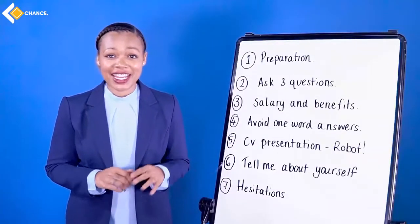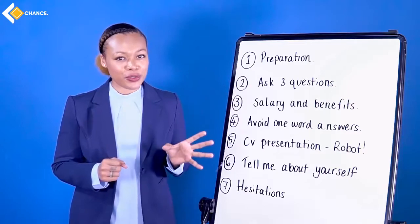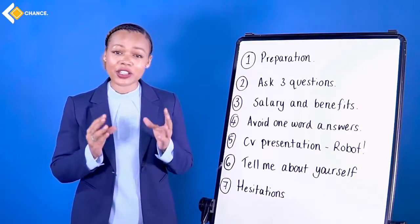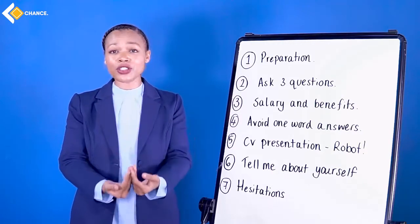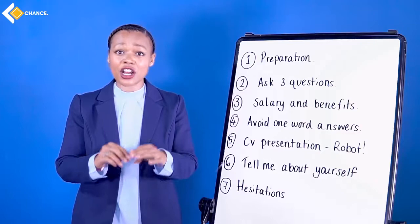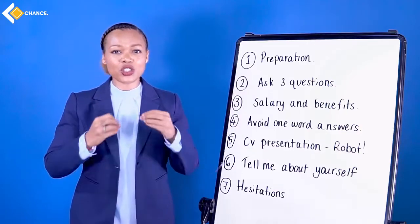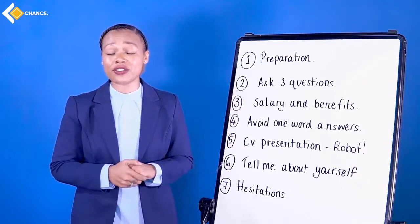Before I leave you today, I want to give you some tips to take away. Number one: preparation. The more you practice, the better you will become and the more confident you will be. I have given you lots of vocabulary and phrases in this lesson — write them down, practice saying them aloud, have an interview with yourself in the mirror. Talk to yourself. Preparation is how you will prepare for your interview. Be confident.